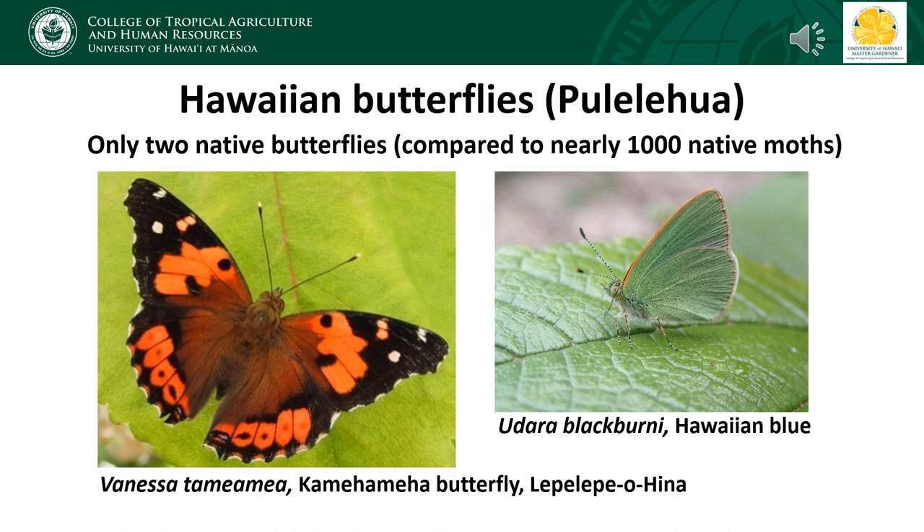One hypothesis to explain this is that butterflies tend to be very host-specific, with their caterpillars only being able to feed on a few types of plants. This is in contrast to many moths, which might be more generalist — they might be able to feed on many different types of plants, or many of them are even detritivores or scavengers. So although butterflies are strong fliers and might have been able to disperse to Hawaii just as well as moths, if their host plants were not already here, they wouldn't have been able to establish as well.